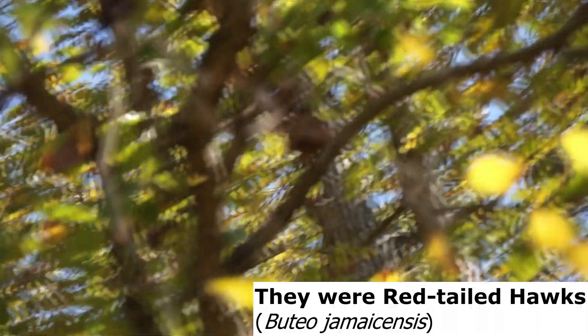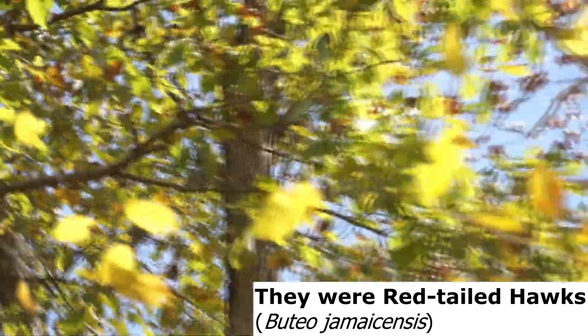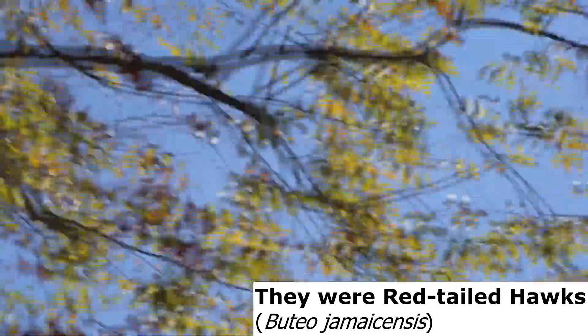Wow, that's really cool. There were a few — I'm not sure which hawk this is, I think they're red-shouldered. They just flew by. Really neat.